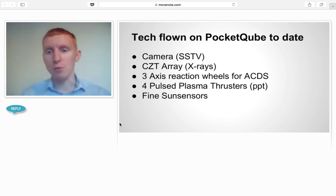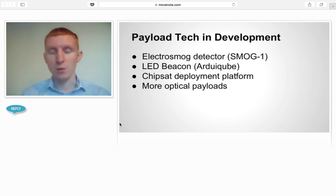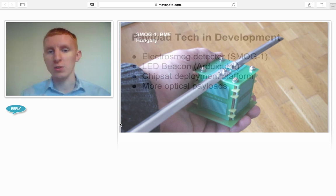We've taken PocketCubes in general to date with cameras, X-ray detectors, 3-axis reaction wheels, propulsion, and fine sensors — quite a lot of innovative tech. We're working with a lot of different teams on the next generation of PocketCubes. Some of them are flying electrosmog detectors, LED experiments, chipsat deployments, and a lot more optical payloads.